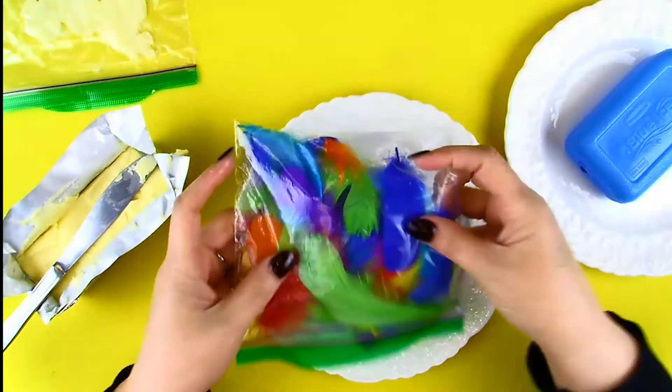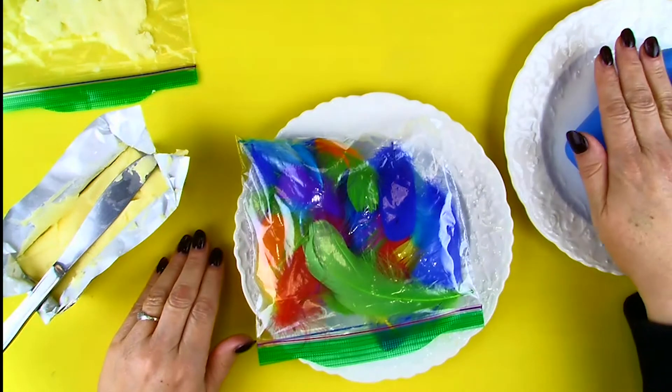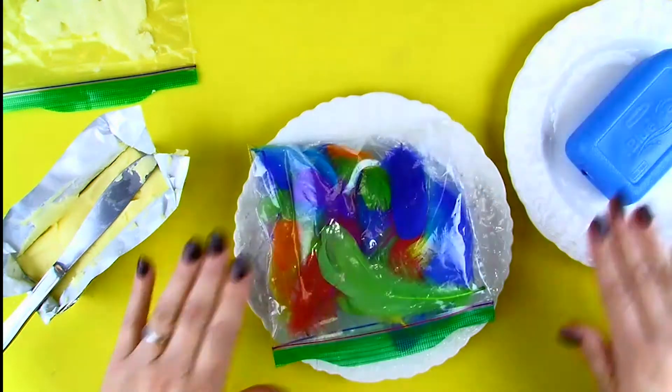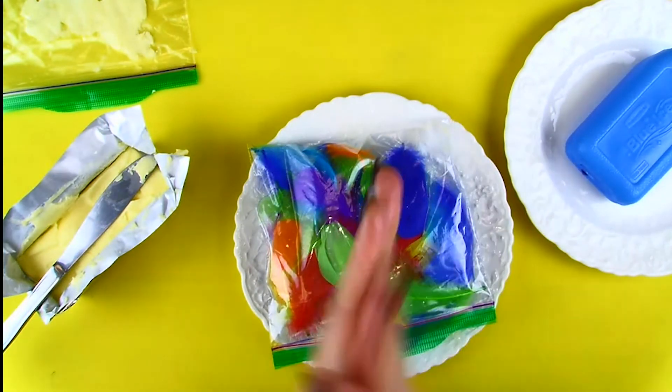Now grab your bag of feathers and put it on your ice. Put one hand on top of the feathers and one hand on the plate of ice. Which one feels colder? Okay, let your hands warm up again.